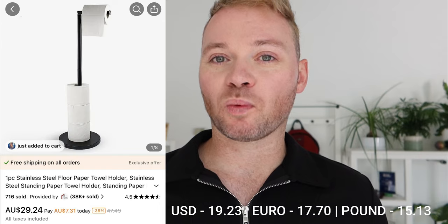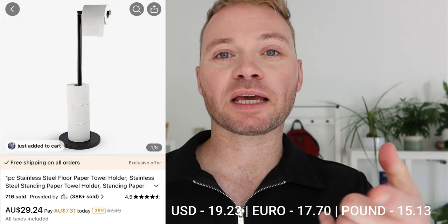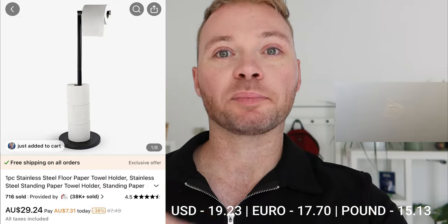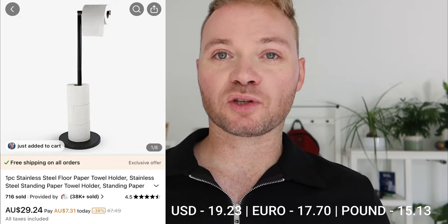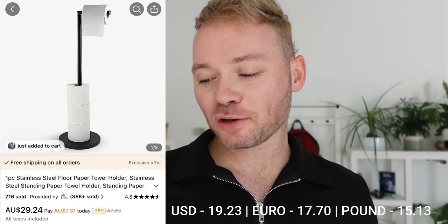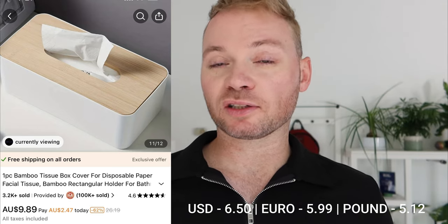The first item is a toilet roll holder. The one we installed on the walls — a floating one after renovations — keeps falling off, ripping plaster. So I was on the hunt for a standalone toilet roll holder, and Temu had it for $29.24 Australian dollars. We're also looking at a tissue box holder which, from the product picture, looks like it has a bamboo top lid — that was $9.89.